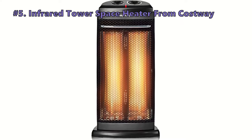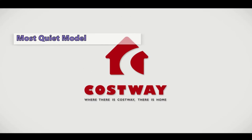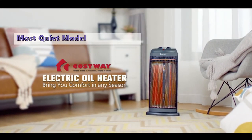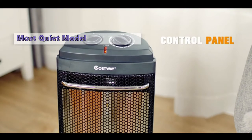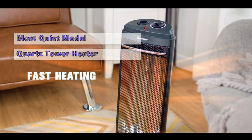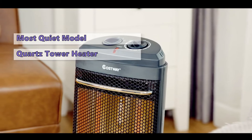We start the list with the Costway infrared tower space heater. Although this is not the most powerful portable heater, it can still provide enough heat for a room or area of your home. It uses a high-temperature quartz element to heat objects directly, so the heat goes straight to your target area. This quartz tower heater also features a safety shutoff switch that shuts it off if the unit tips over.